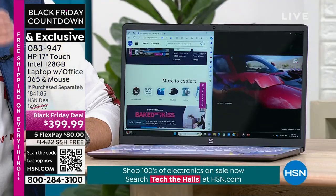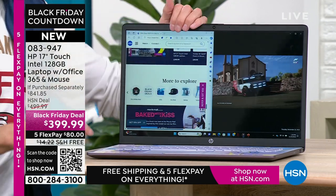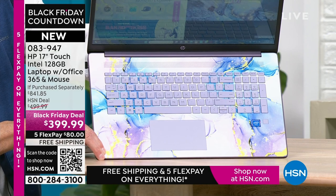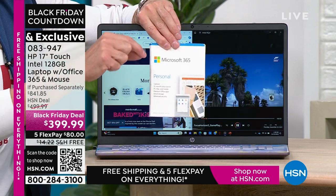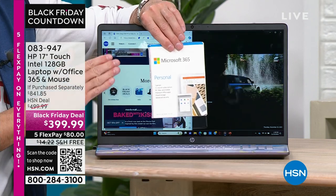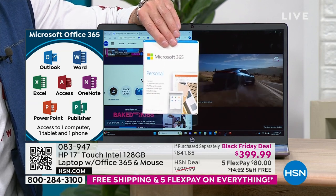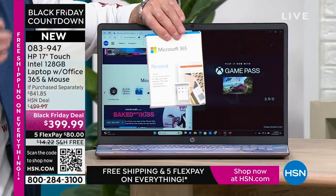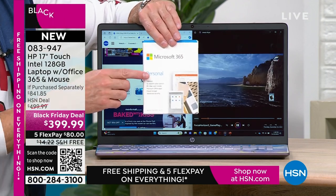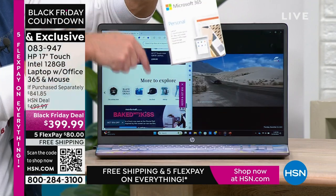HSN and HP have worked together to include Microsoft 365 in every single computer — pre-installed. From the minute you get the computer home and open it, you don't even have to download it. We've already downloaded Microsoft Word, Excel, PowerPoint, Outlook, Access, OneNote, Publisher — all seven Microsoft Office programs. If you go to Microsoft's website, the everyday retail price is usually $69.99 — so just this inclusion is about a $70 value, in every single computer.